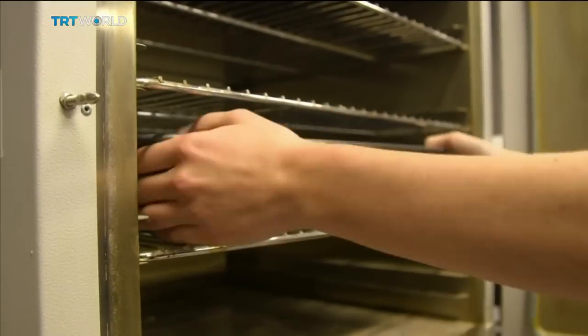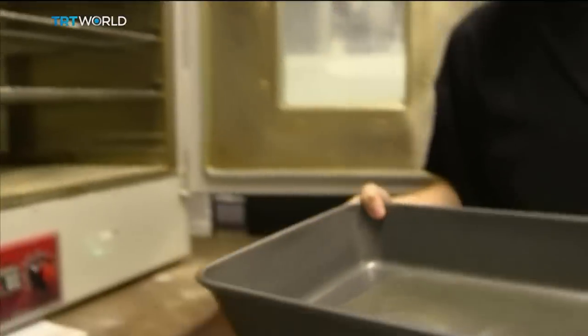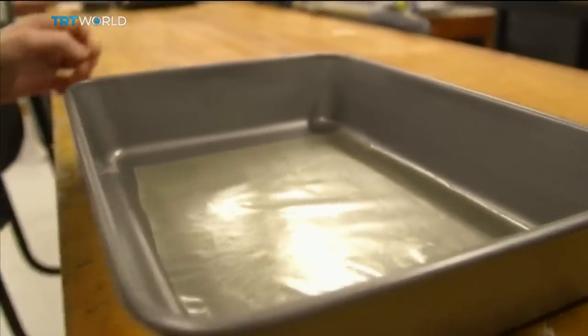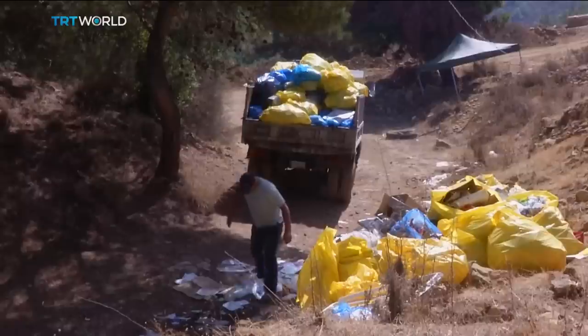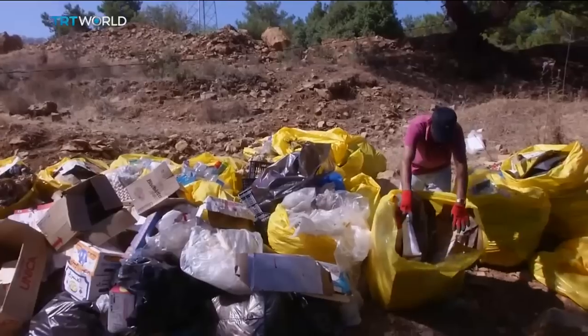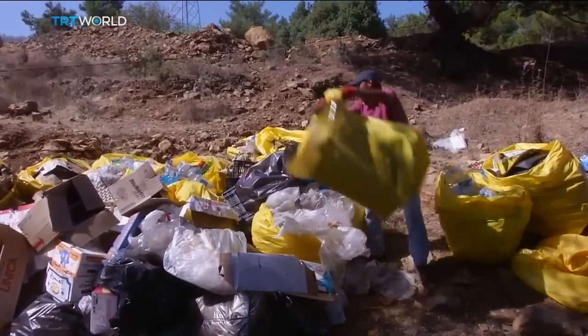And if MarinaTex ends up in the ocean, Lucy says it wouldn't be a problem for marine life because they can safely eat it. It's not necessarily plastic that's the problem — it's actually our dependency on how we have used it which has become an issue. It's our overuse of single-use plastics, for example, that might be used for only 10 to 15 seconds before we throw them away.